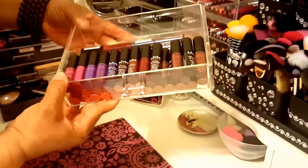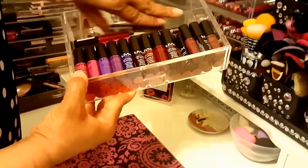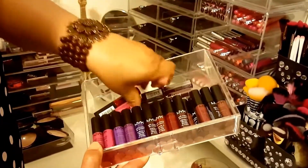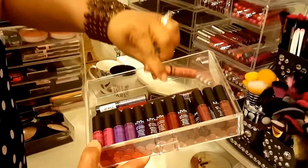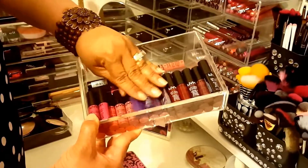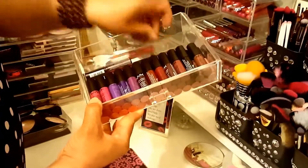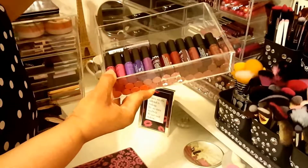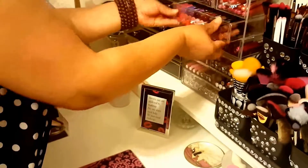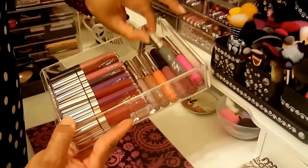Then this is all of my NYX Soft Matte Lip Creams - these are the large ones. Then I just have one butter gloss - I really don't care for the butter gloss. But these are my minis, and I'm glad they came out with the vault because I won't be able to go through a whole tube of these. Then we have all of my Colour Pops right here.